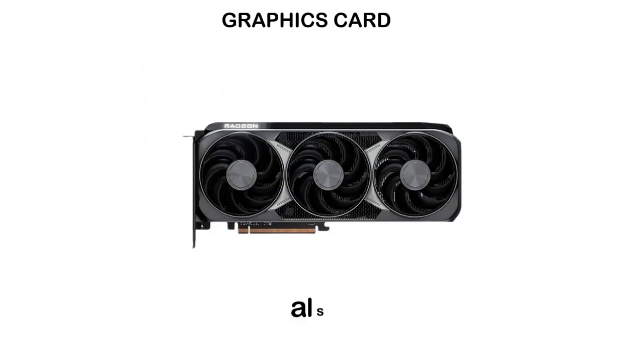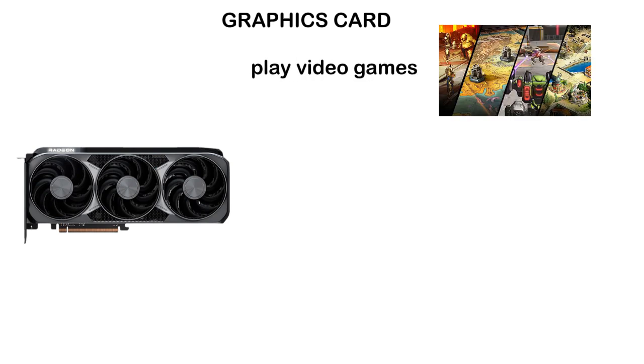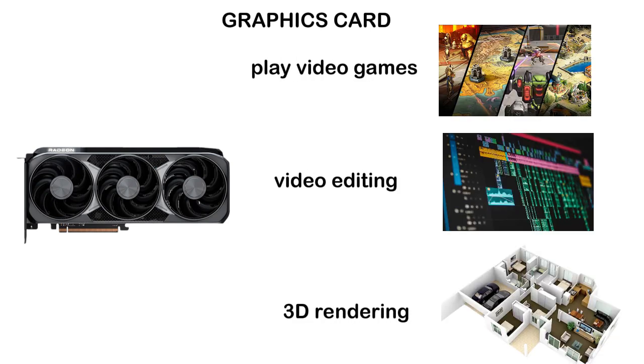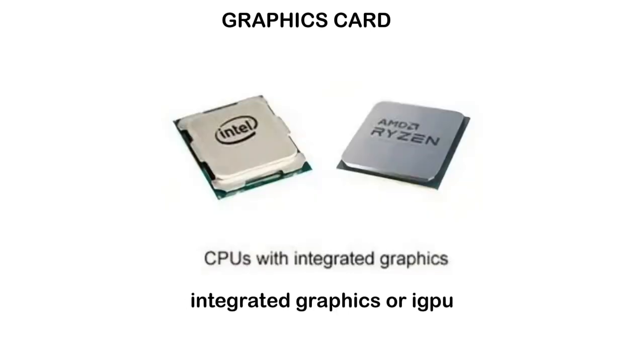The graphics card, also called a GPU, is a rectangular board with a large chip in the center, usually covered by a fan to keep it cool. Unlike the CPU, the graphics card is designed to handle graphics and visualization tasks, like when you play video games, do video editing, or 3D rendering. Think of it like the CPU as the logical thinker and the GPU as the artistic painter. It's one of the most expensive components of a computer, but there's another option that's relatively cheaper, called integrated graphics or iGPU.